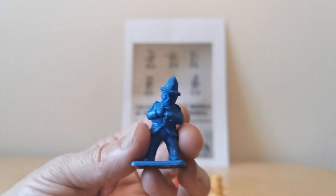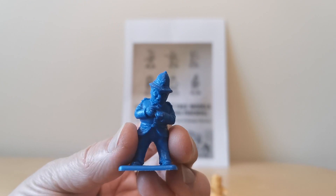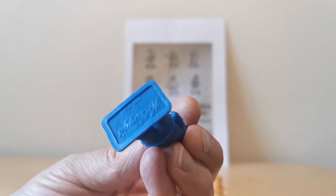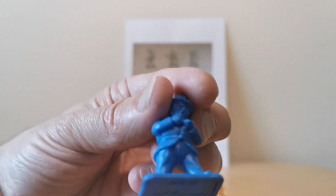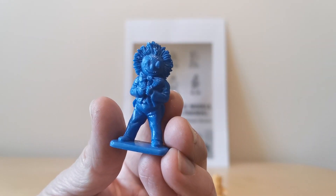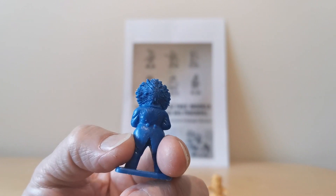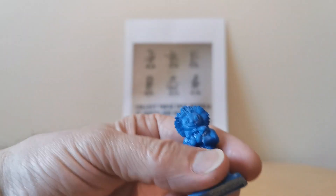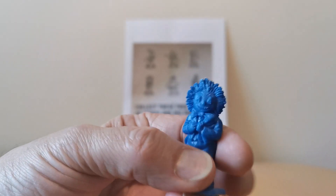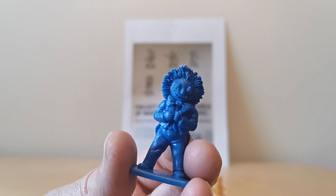You've got PC Plod — obviously giving Noddy a ticket. Or Mr Plod, actually, isn't he? Not PC Plod. And then finally you've got Golly as well, which I don't think is politically correct now. I don't know what they've called him in the latest children's versions of this, but anyway he's there.